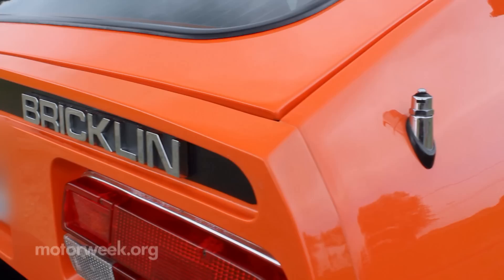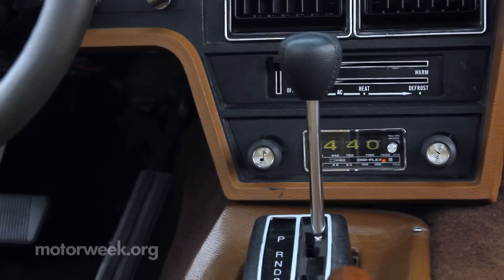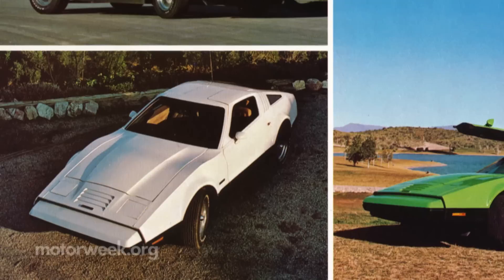The acrylic panels aren't painted — they're solid color, so scratches easily buff or sand out. The interior features all the amenities you'd expect for the era, except a cigarette lighter, as Mr. Bricklin thought smoking and driving was dangerous.